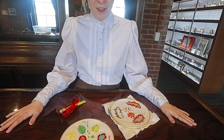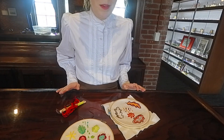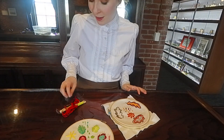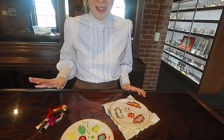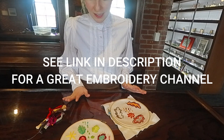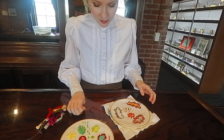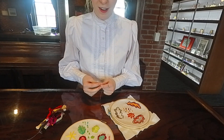For our activity today, I have in front of me some embroidery hoops, and this is something really easy that you can learn at home. I'm not an expert, but there are plenty of videos online where you can teach yourself different techniques from beginner to expert. Today I'm going to teach you how to make a French knot.